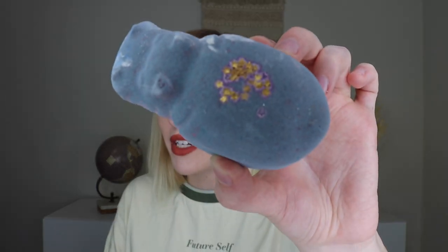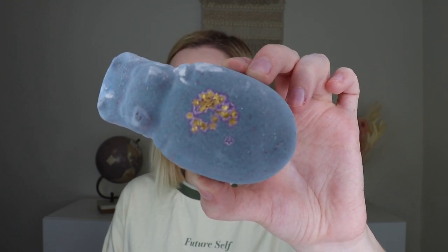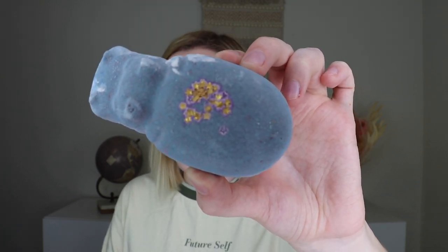It smells so nice. It has almond essential oil that adds a sweet cherry-like scent, grapefruit oil to boost moods, and raspberry seed oil to protect and soothe skin. This is a fruity, sweet scent and I can't wait to use this little guy.